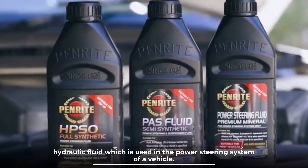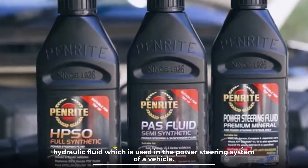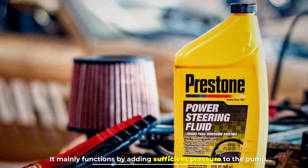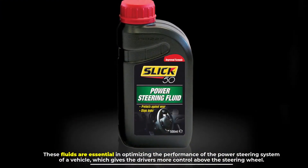Number two: what is power steering fluid? Power steering fluid is considered a low-viscosity hydraulic fluid which is used in the power steering system of a vehicle. It mainly functions by adding sufficient pressure to the pump, and these fluids are essential in optimizing the performance of the power steering system.